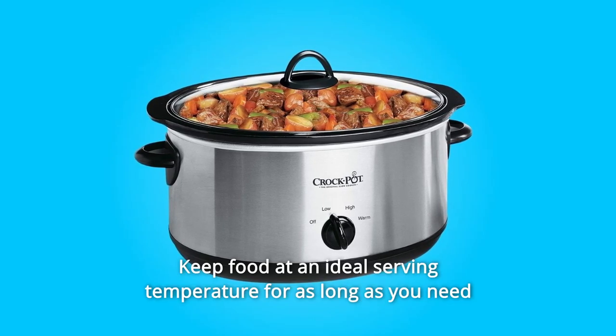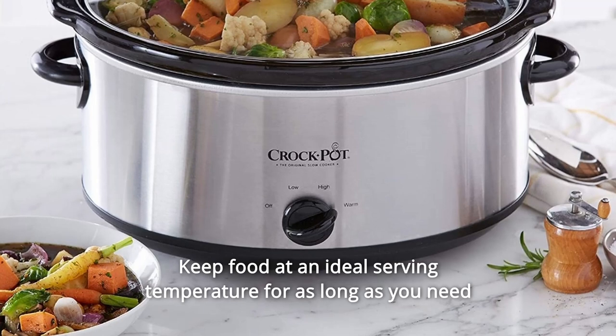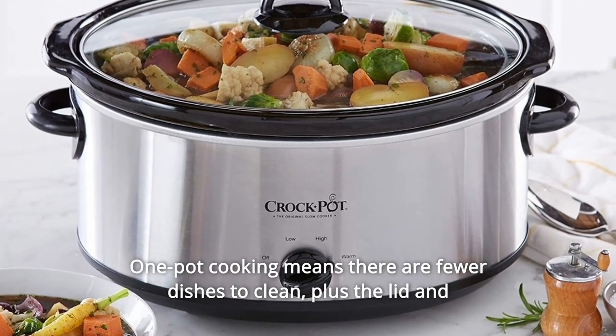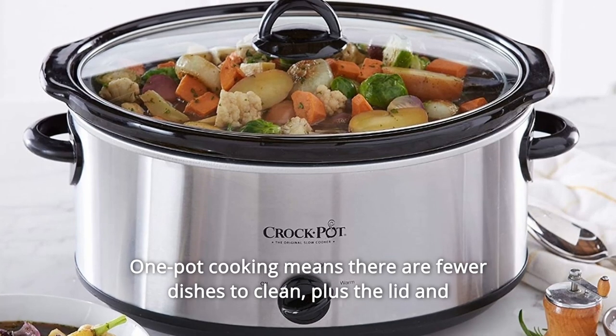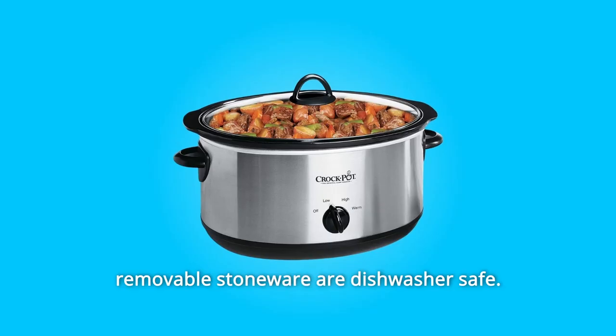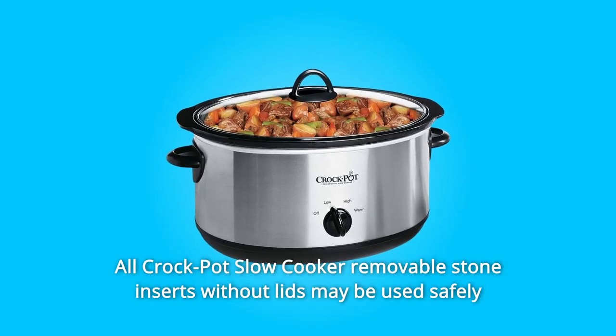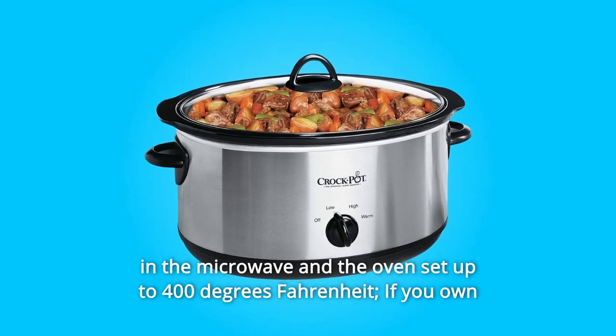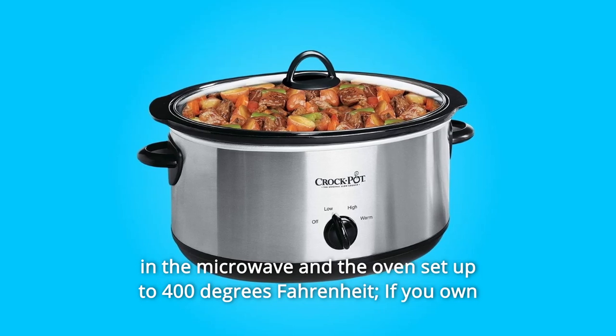Number 9: Keep food at an ideal serving temperature for as long as you need with the convenient warm setting. Number 10: One-pot cooking means there are fewer dishes to clean, plus the lid and removable stoneware are dishwasher safe. Number 11: All Crockpot slow cooker removable stone inserts without lids may be used safely in the microwave and the oven set up to 400 degrees Fahrenheit.